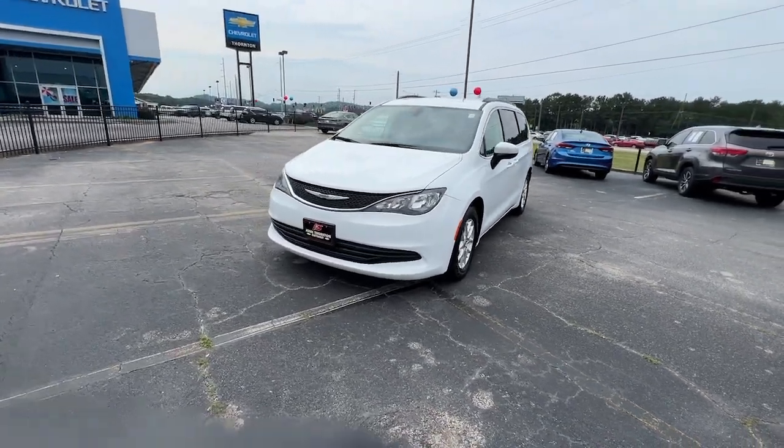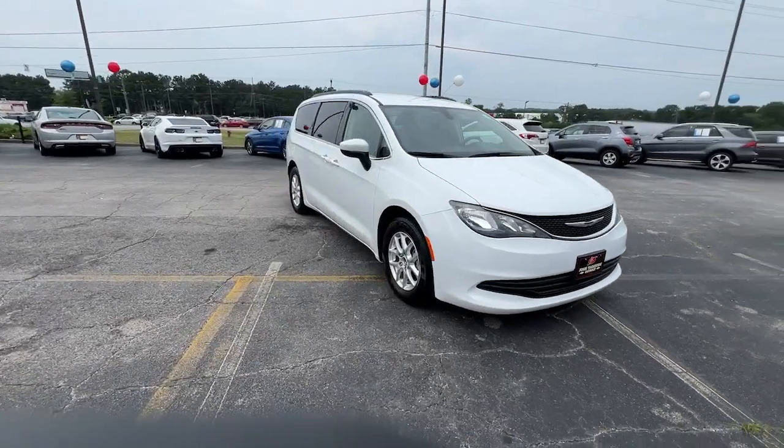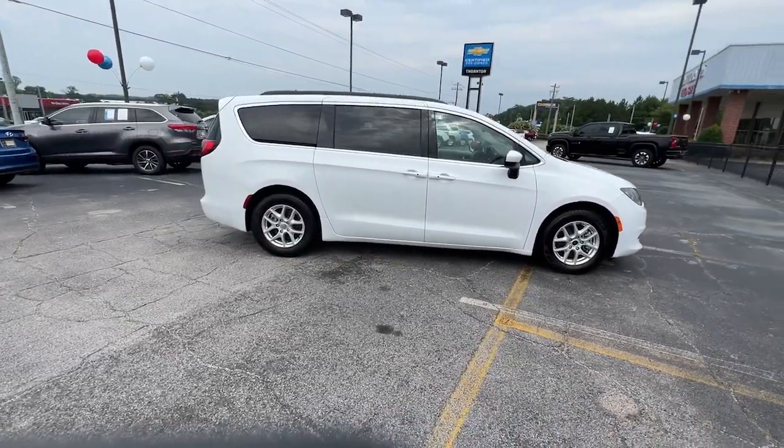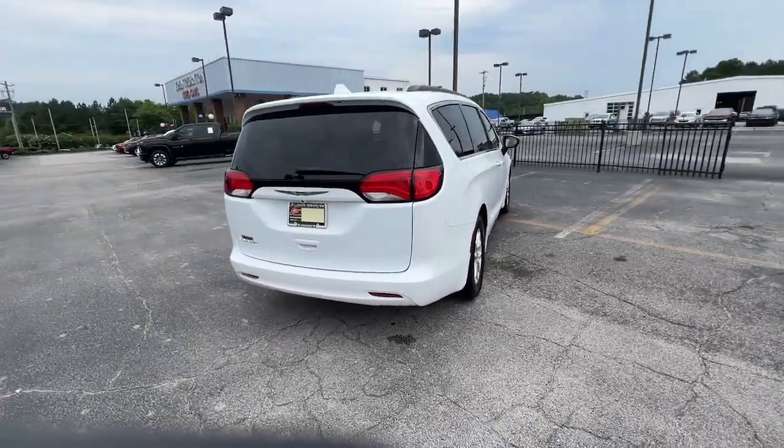Take a moment to check out the 2020 Chrysler Voyager. With less than 70,000 miles on the odometer, this vehicle stands out from the rest. Prepare to take your driving pleasure to new heights and enjoy the best of modern efficiency and style.